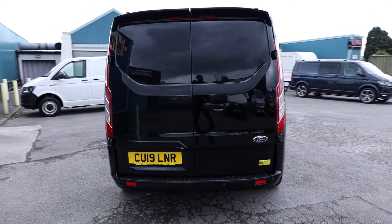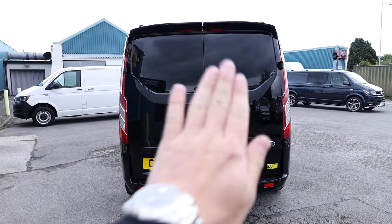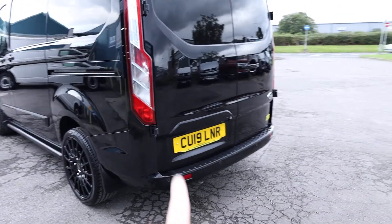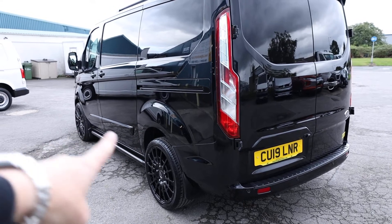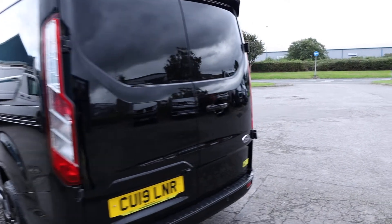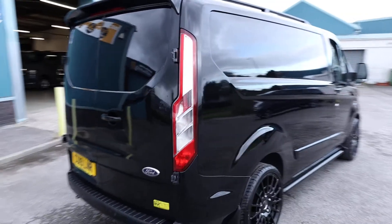Starting here at the rear of the vehicle, we can see that this one is specced with rear barn doors — two barn doors which open in that fashion. A number of elements come colour-coded on a Limited. That includes the trim above the rear number plate, the trims down the side of the vehicle, the rear bumper, front bumper, wing mirror caps, and the door handles all round. They all come colour-coded in the body colour, which just really sets the vehicle off very nicely.